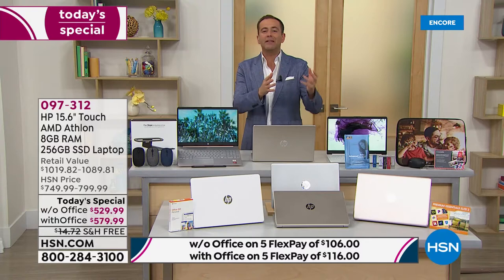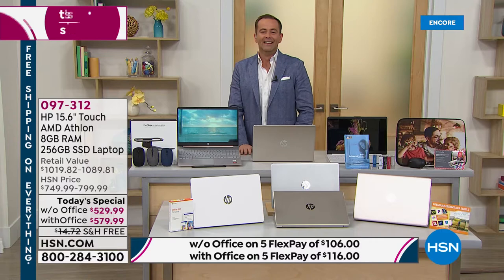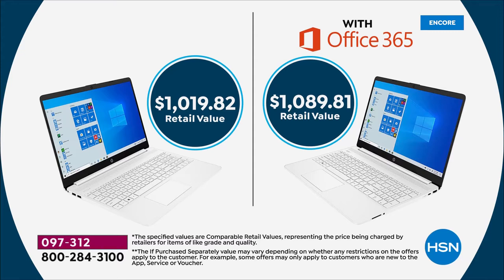Of course we're hoping that on that wish list has been a new laptop — a powerful laptop with better performance and the ability to make our lives easier. A laptop that's lightweight, that has a touch screen, a solid state drive, and is powered by Windows 10. This is HP's latest and greatest. Our value tonight is awesome whether you need a new laptop for schooling from home, working from home, or just entertaining from home. You can choose with or without Microsoft Office. Retail value over a thousand dollars on both options. Our prices tonight are $529.99 or $579.99 with Microsoft Office.